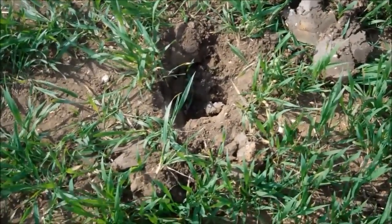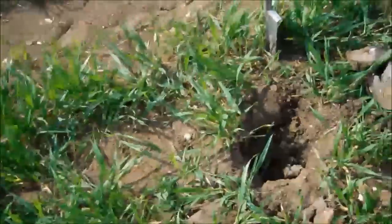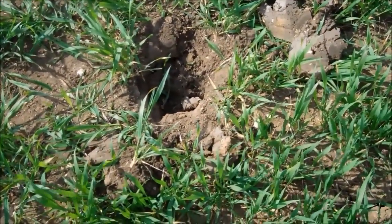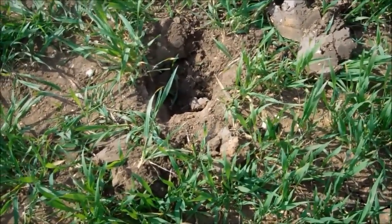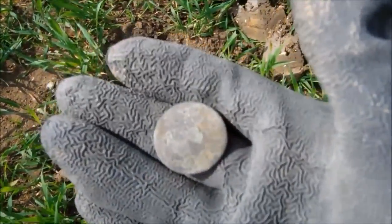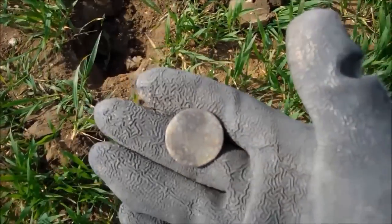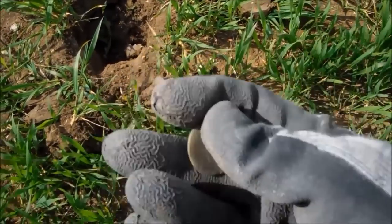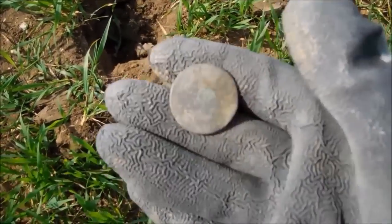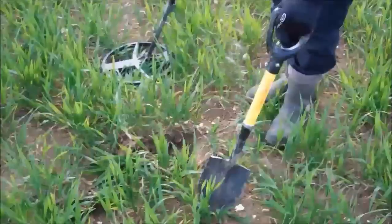We've come all the way from over there, all the way over here, had absolutely no signals apart from one button. Then I had a really scratchy signal bouncing around all over the place — which is why I've dug out all of that. It's the second pre-decimal of the day. I wasn't expecting that at all because it was such a poor signal. But there you go — another coin to keep us going. Hopefully the next one will be hammered — see you soon!